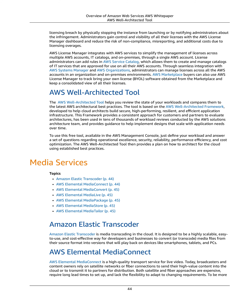Administrators gain control and visibility of all their licenses with the AWS License Manager dashboard, and reduce the risk of non-compliance, misreporting, and additional costs due to licensing overages. AWS License Manager integrates with AWS services to simplify the management of licenses across multiple AWS accounts, IT catalogs, and on-premises environments through a single AWS account.